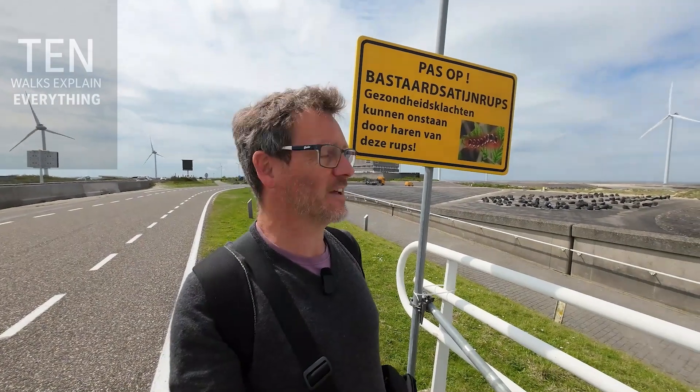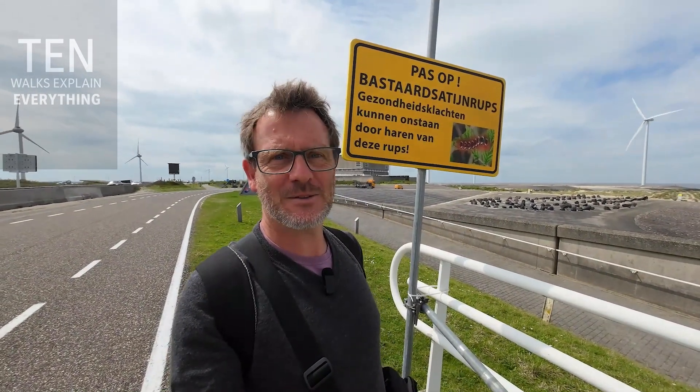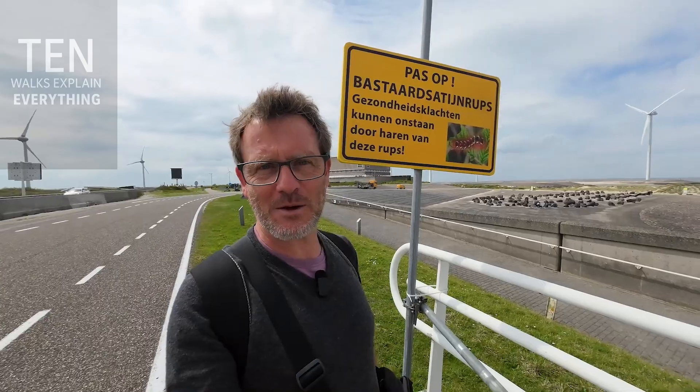I'm not entirely certain what this sign is warning about. It's something to do with a caterpillar, and it's a very strange name for a caterpillar if it is one.